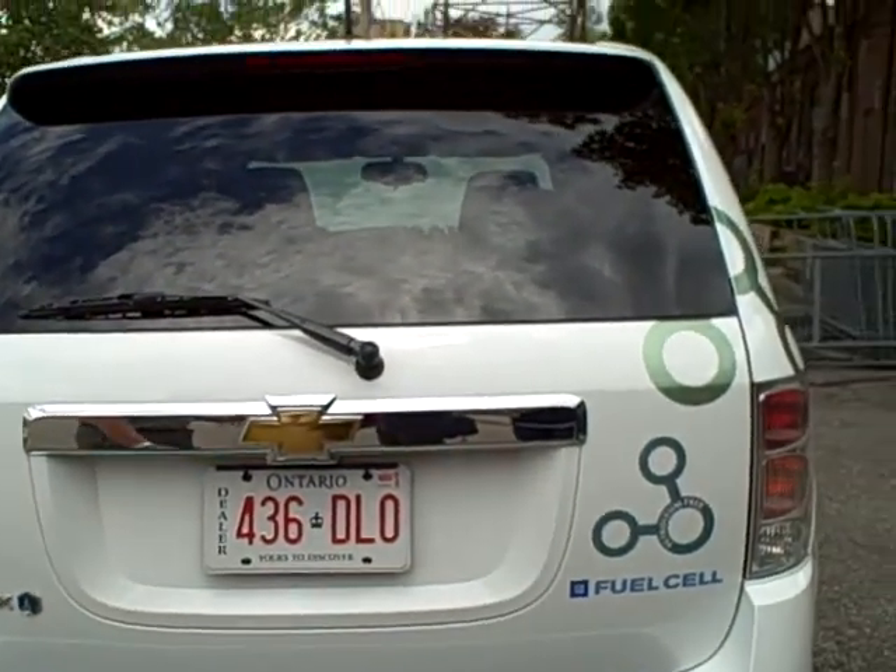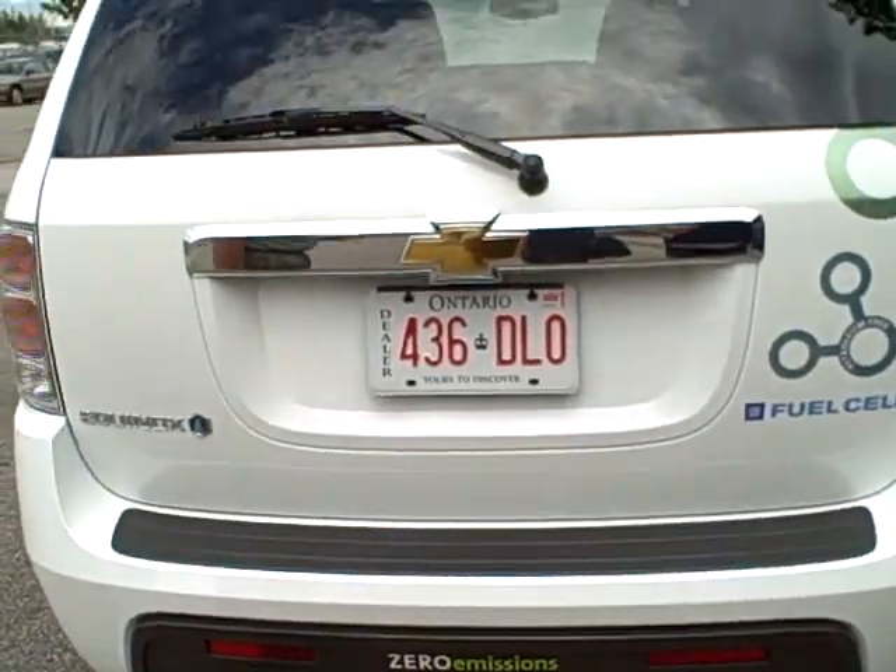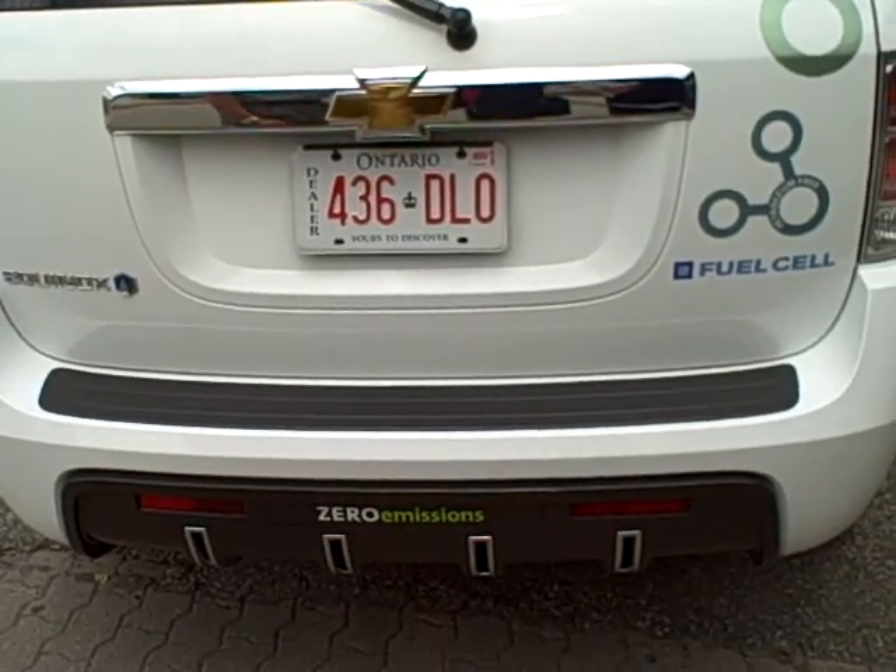The only byproduct on this vehicle is water vapor, which will come out of the back of this vehicle. Truly a zero emissions, petroleum-free vehicle.